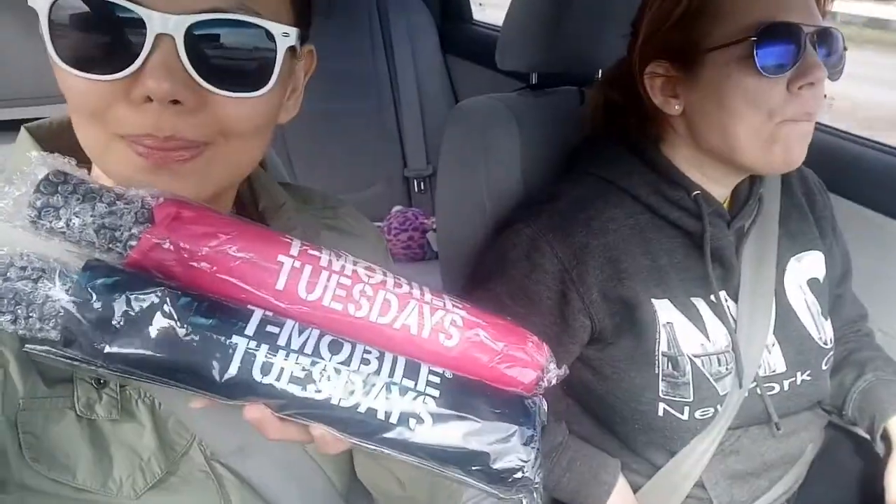Thank you, T-Mobile! Here's our umbrella — we have the black and the pink one. I'm going to get the pink one. Yay! Thank you, T-Mobile!